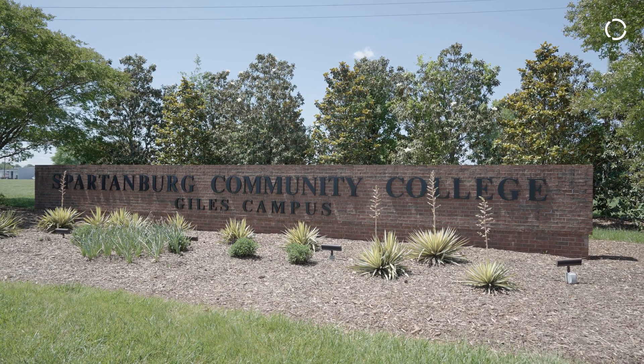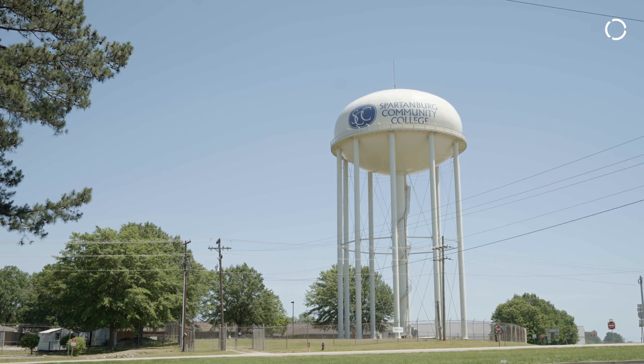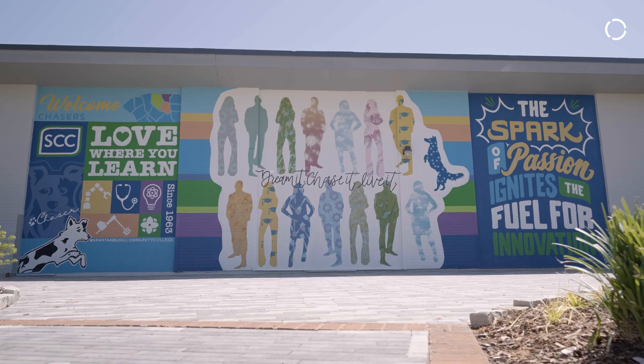The Center for Advanced Manufacturing was started here at Spartanburg Community College back in 2013. It was the college's answer to manufacturing coming back into the state and growing after the economic troubles in 2008.